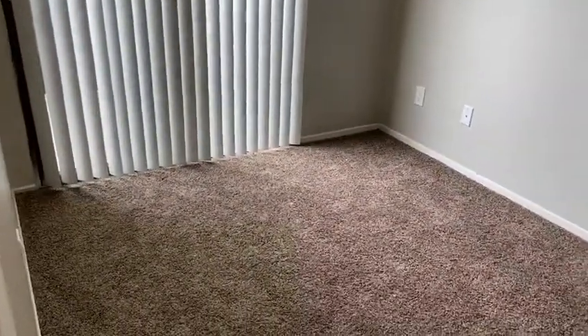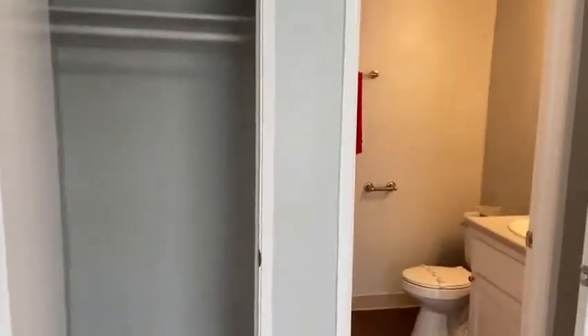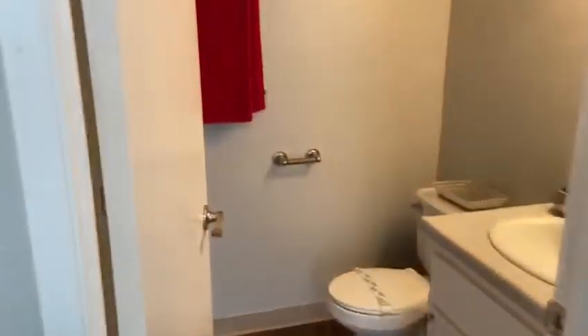Your third bedroom is accessible from the dining area and is available for your needs — whether as a study room, playroom, or relaxation room. It includes its own bathroom with closets and a standing shower.